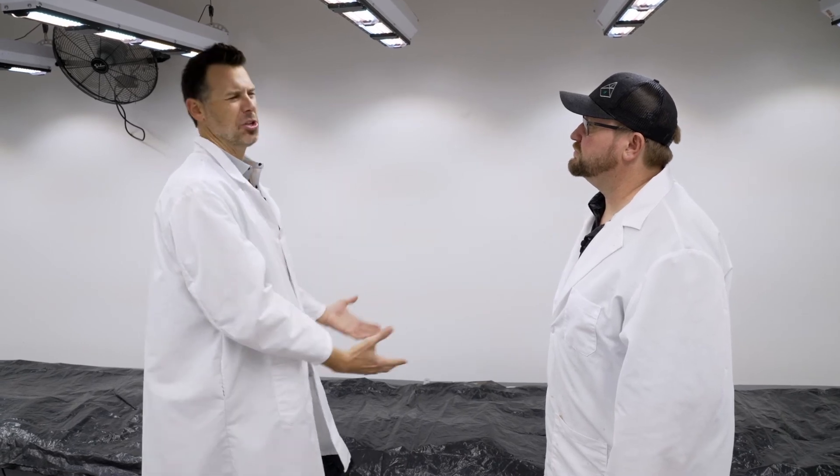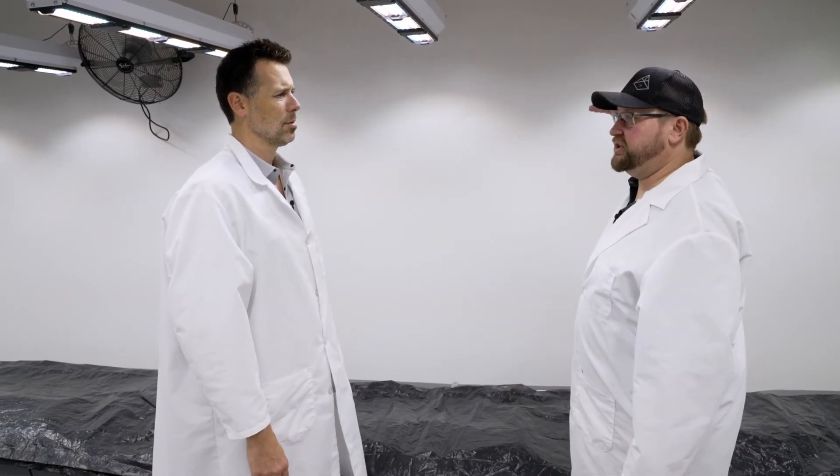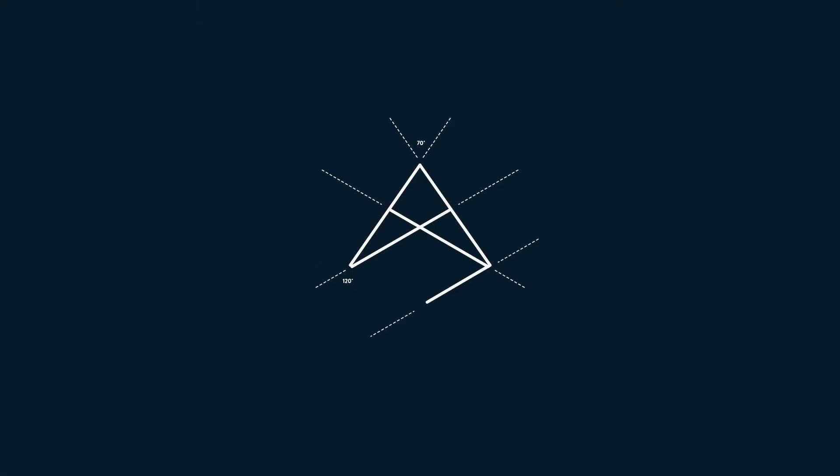This is why these optics are growing so much deeper and penetrating like LEDs never have before. You can still get them nice and close to these fixtures, and because of that nice spread — instead of straight down — you're not getting that bleaching, you're not getting that burning.